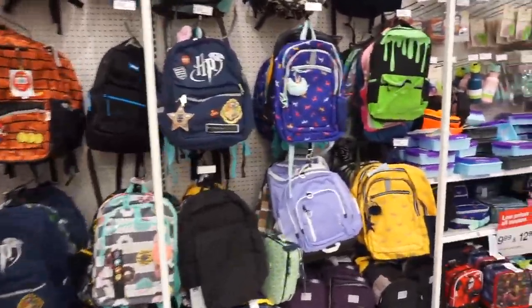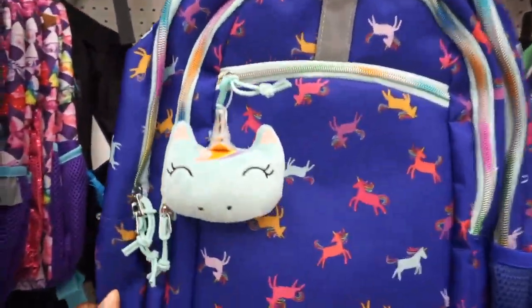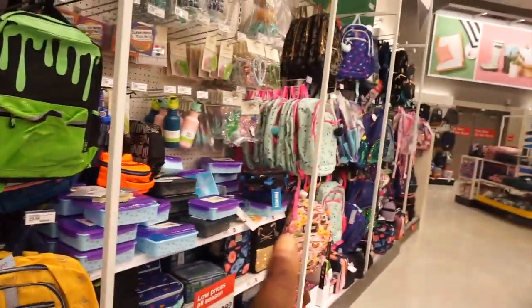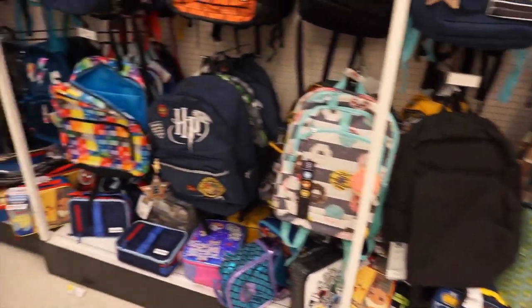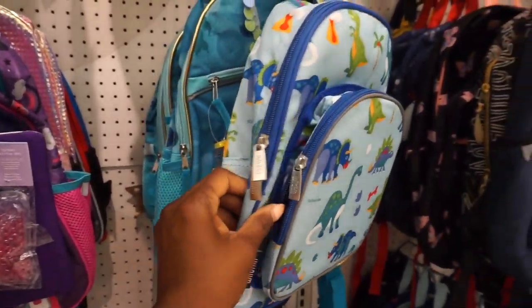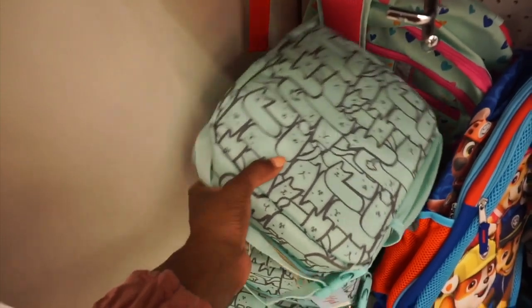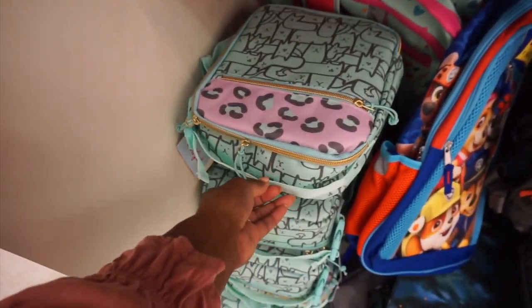The book bags are really what I came for. They do have a matching book bag for the lunch box that I have, and then they have a bunch of girlier ones over here. It looks like it's going to be hard to find a more boyish one. There are some cute lunch boxes too - that one's really cute and adorable - Cat and Jack.